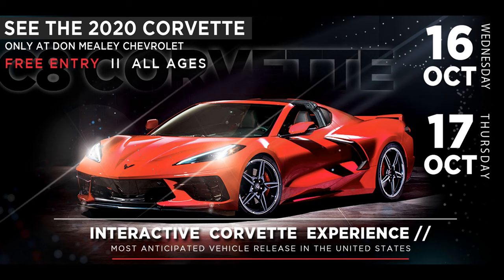Today we're going to Don Mealy's Chevrolet in Claremont, Florida to see the first unveiling of the 2020 C8 Corvette in Florida. So let's go!